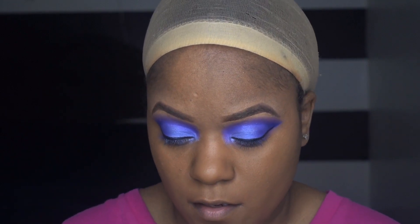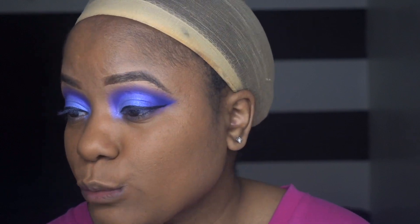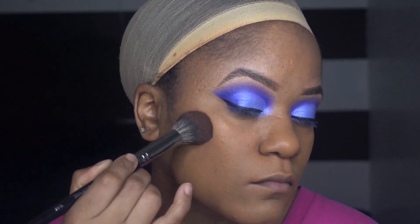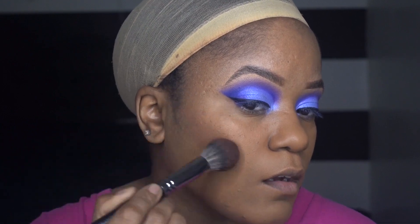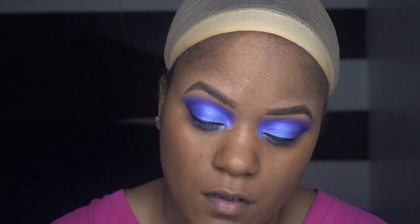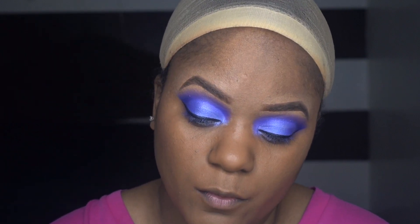I'm going to take the Starstruck contour powders and put that in my cheeks. I wish I had a cream contour — I think e.l.f. has some, so I'm going to buy some from e.l.f.